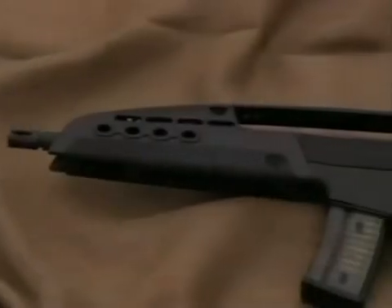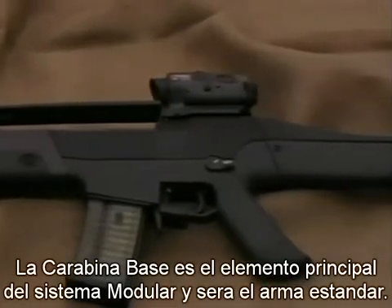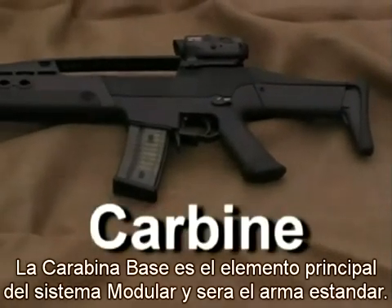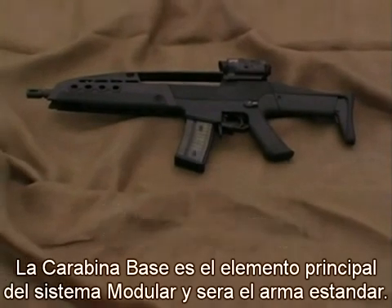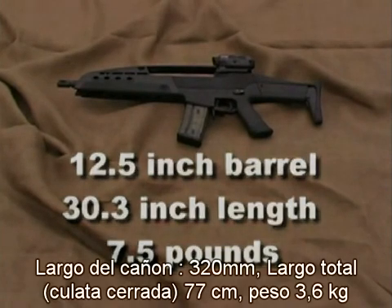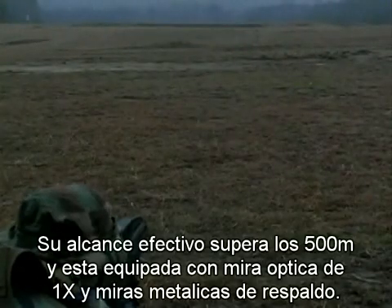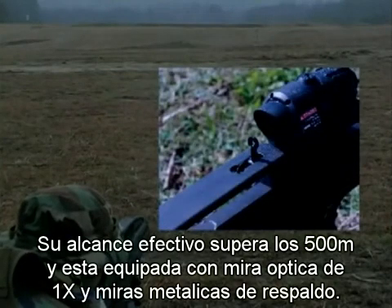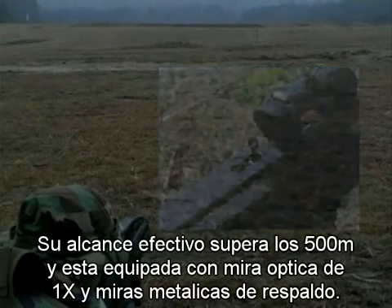The carbine variant, also called the Baseline Carbine, is the foundation of the MWSF system and will be the standard issue combat weapon. With a 12 and a half inch barrel and an adjustable buttstock, it measures 30.3 inches with the stock closed. It weighs just 7 and a half pounds. Effective combat range extends beyond 500 meters, and it is equipped with a combination one-power optical sight, illuminator, and backup mechanical sights.